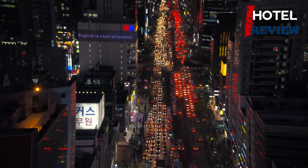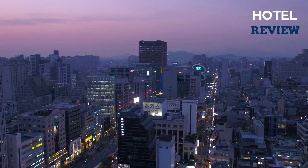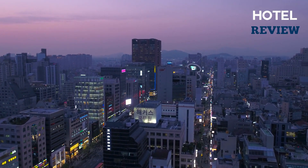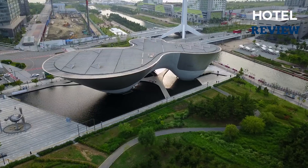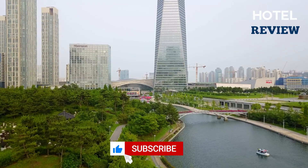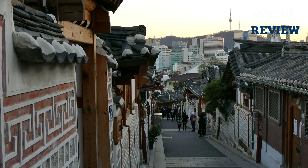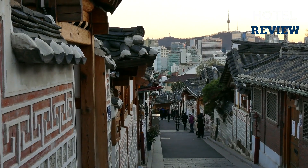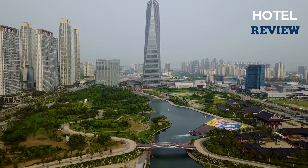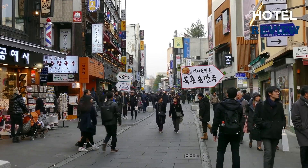Seoul, South Korea is a vibrant and intriguing metropolis that expertly combines historic architecture with cutting-edge technology. There are a ton of tourist attractions in the city, from interior activities like visiting one of Seoul's numerous museums, to outdoor adventures like hiking Mount Namsan and the park around it. Seoul is a city of palaces as well, with five massive, beautifully renovated palace complexes dispersed around the city.